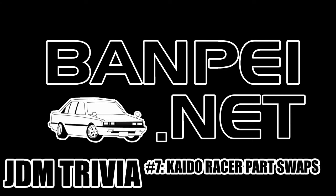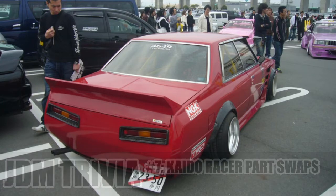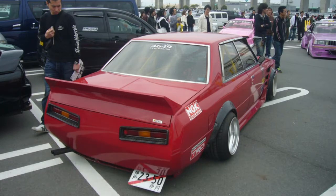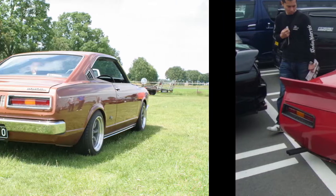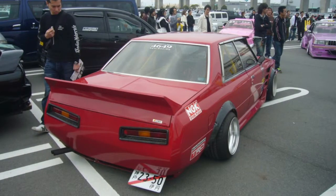Welcome to JDM trivia number 7. The feedback I got from the picture I posted was great. Some people suffer from the same thing as I do — pareidolia. Pareidolia is when you see faces in everything, like for instance robots. And some of you actually saw angry and happy faces in the photo. But what I was actually looking for were the swapped taillights from the Carina TA-17 onto the Kaido Racer in this photo.